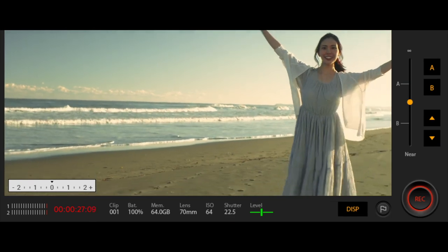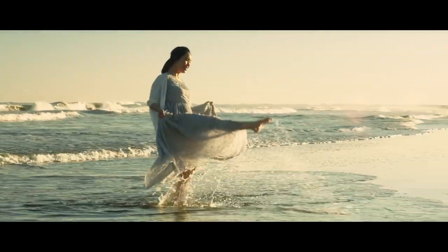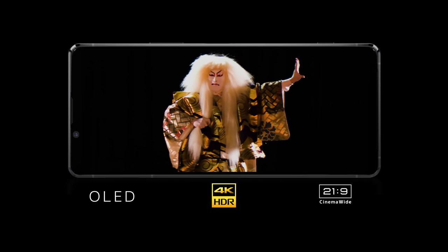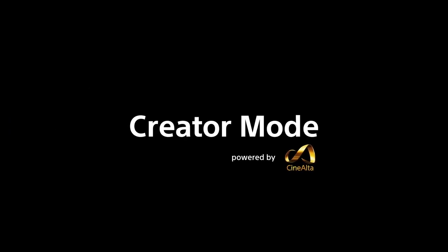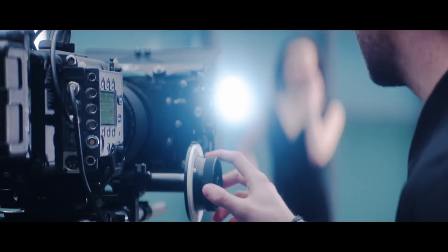This will enhance the user experience when you take video footage. As expected, the Sony flagship display has the highest resolution among all smartphones. It comes with 4K resolution and a 21 by 9 ratio.